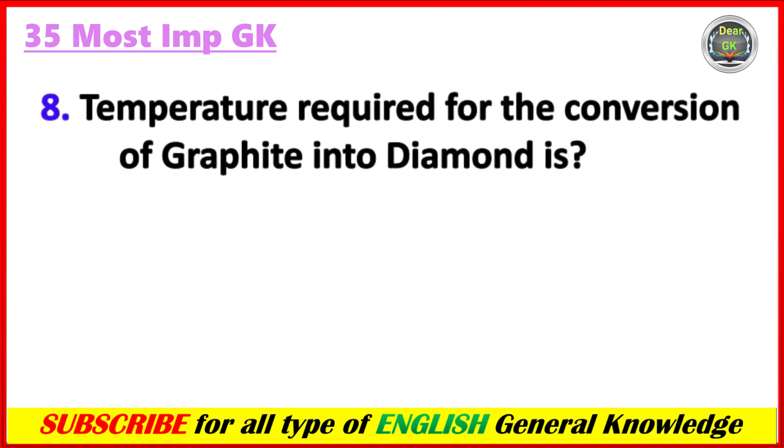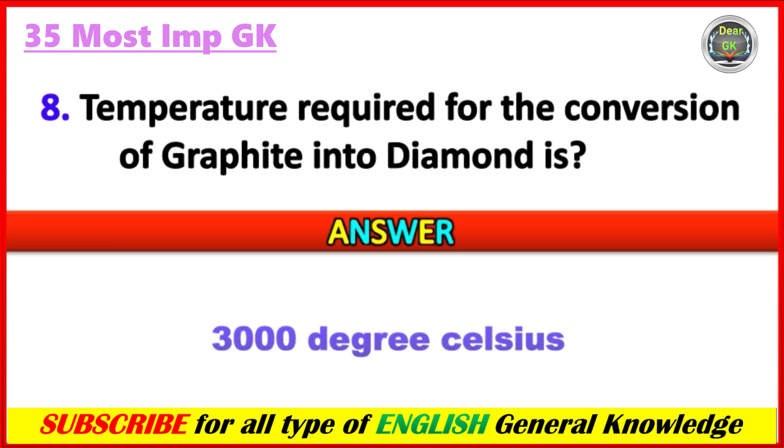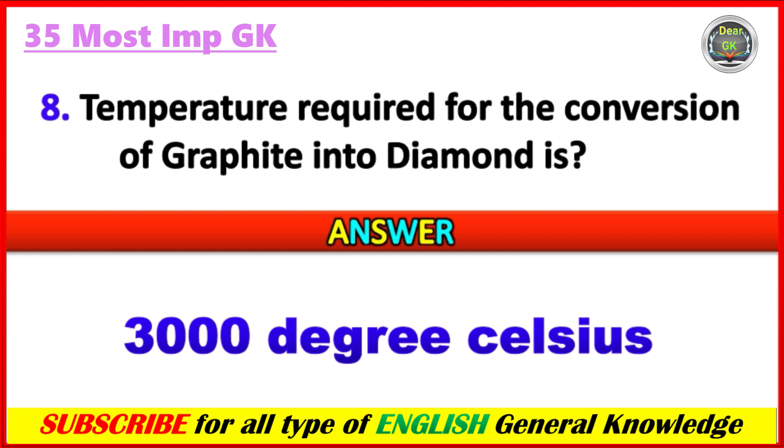What temperature is required for the conversion of graphite into diamond? Answer: 3000 degrees Celsius.